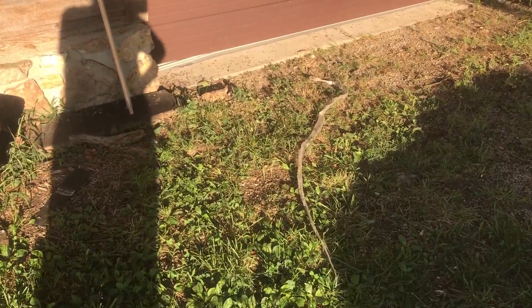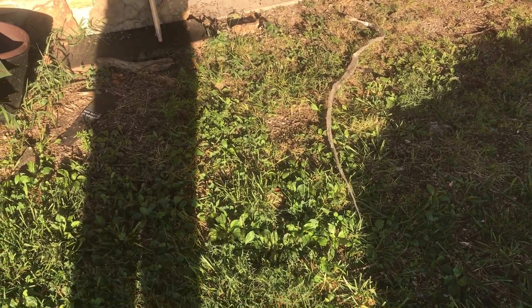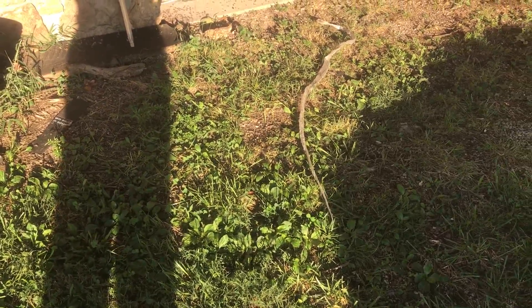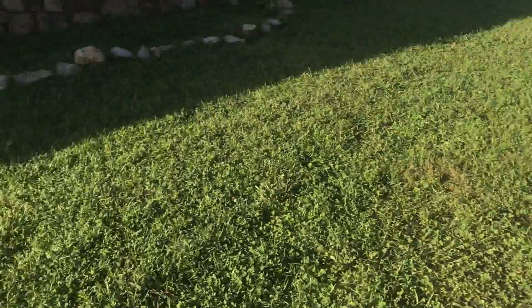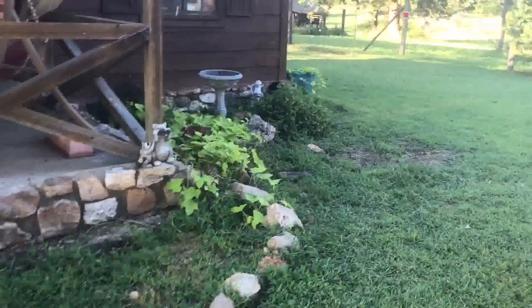I'll show you this snake skin really quick — there it is. It's pretty fresh. I'm told it's a chicken snake. Let me walk over here, hopefully I don't run into any.